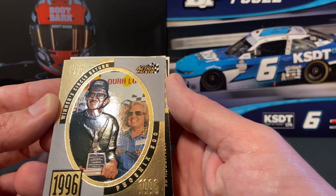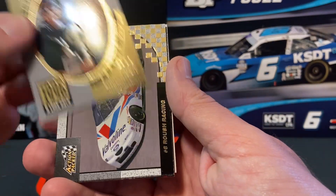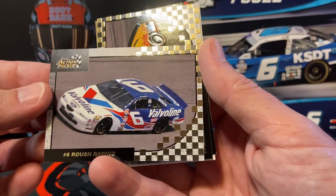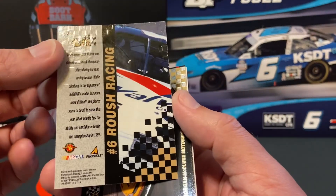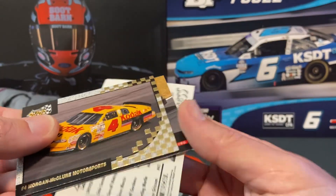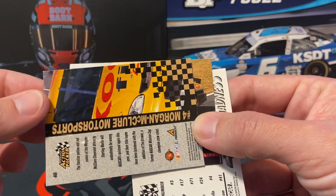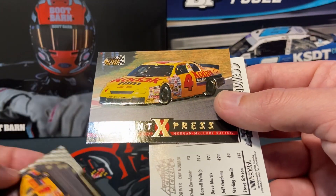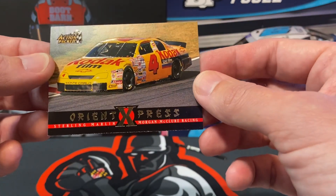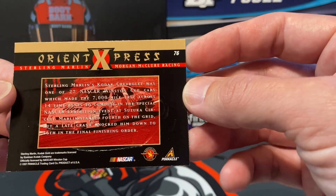And we have The King — Winner's Circle Return, Phoenix 500. That's kind of cool. Then we have Mark Martin — let me show you all the back, there's the back. Sterling Marlin, and then another Sterling. Orient Express — this has got to be when they ran in Japan. That's kind of cool.